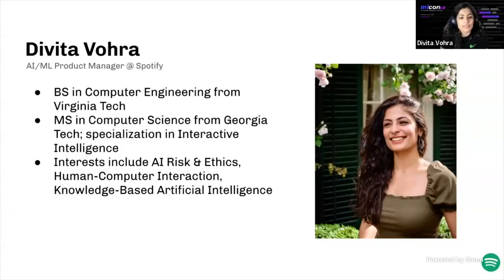As an AI ML product manager at Spotify, I'm currently focused on defining the next generation of machine learning infrastructure. I get to work with an incredibly talented team of ML engineers, data scientists, data engineers, UX designers, and researchers. My role involves working with many different stakeholders with diverse backgrounds, which is really important to build cohesive and ethical products in the domain of artificial intelligence.